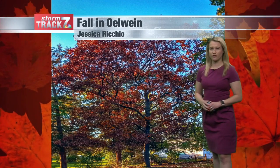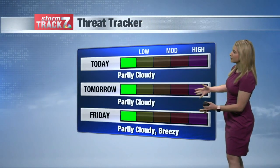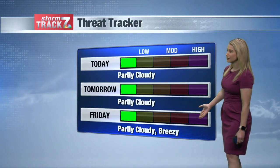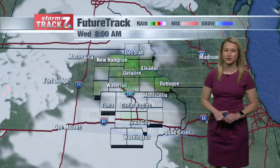We have breezy winds in the forecast, so it looks like these leaves potentially may not hang on for too much longer. The Threat Tracker is showing partly cloudy skies through the end of the work week, with those breezy winds starting to pick up by Friday where we could see gusts of 20, if not 25 miles per hour.